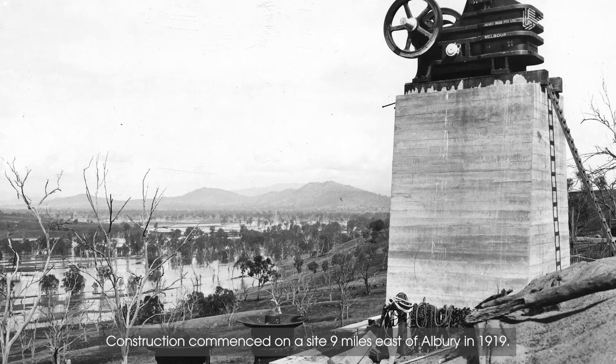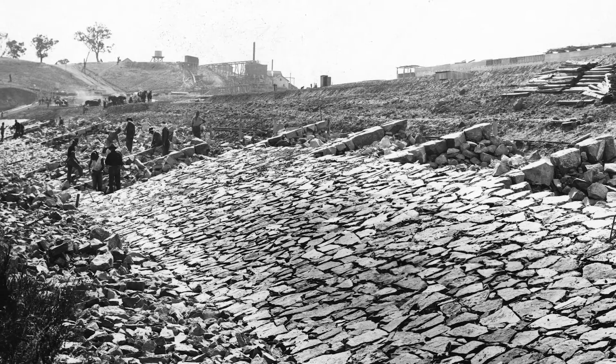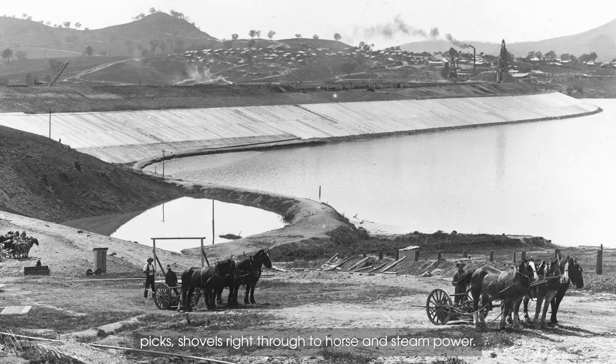Construction commenced on a site nine miles east of Albury in 1919. Thousands of workers were employed, using everything from picks, shovels, right through to horse and steam power.